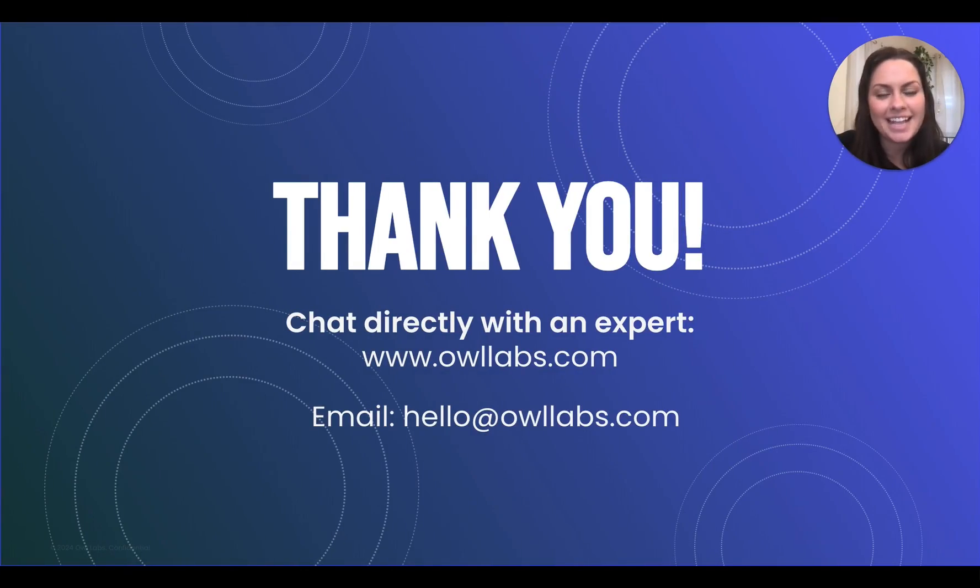Thanks for tuning in. As a reminder, you can find helpful information below this video, such as help articles or how to reach us if you have any questions or issues. You can chat with us on OwlLabs.com or send an email to hello@OwlLabs.com and we're happy to help you. Bye for now.